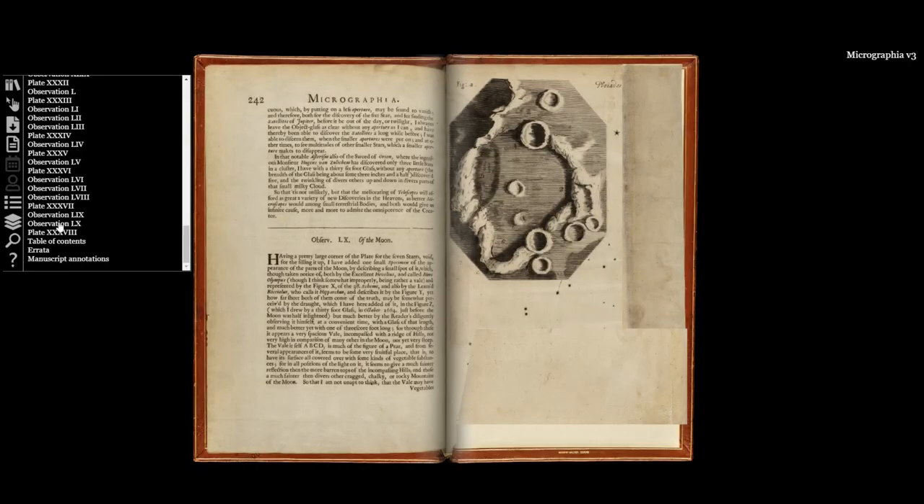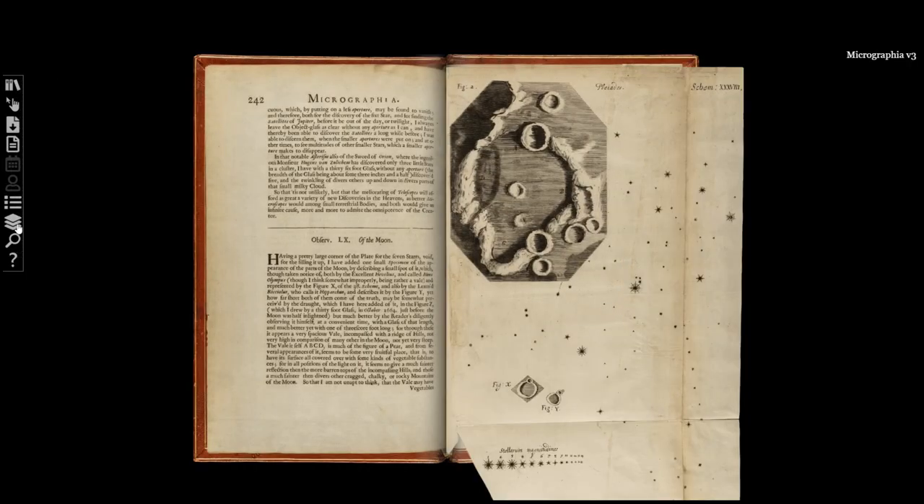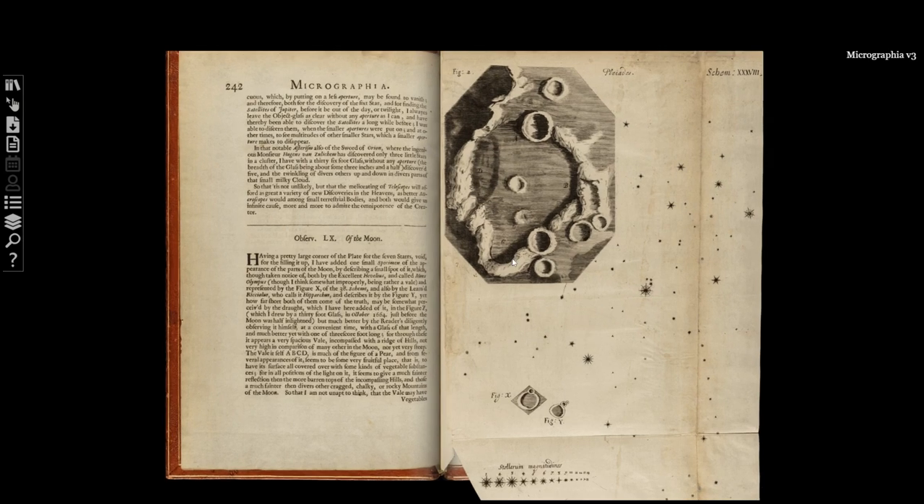Hooke starts his narrative with man-made objects and closes it by turning from the microscope to the telescope to look at the surface of the moon. Of the man-made objects: a blade,